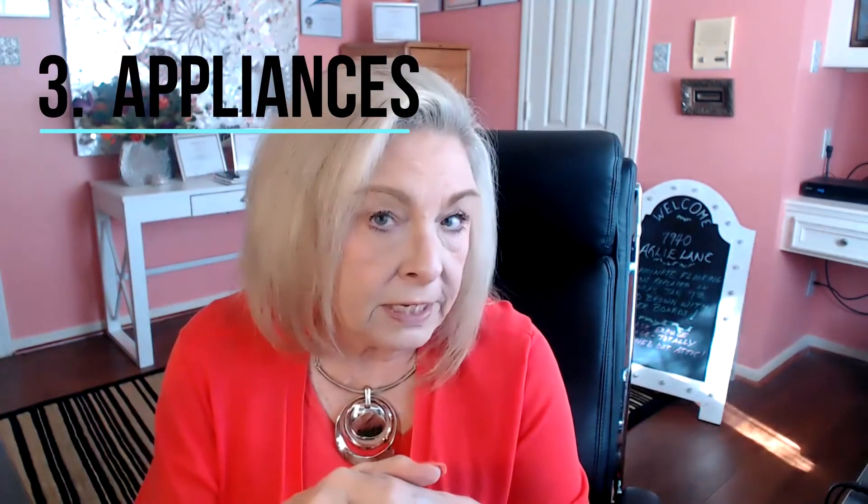Number three: appliances. Are they staying or are they going? The oven or stove usually stays in the home in Texas. It's your choice to leave the refrigerator and washer and dryer. Are they old? Are you going to buy new appliances when you get to your new home, or do they come with your new home?